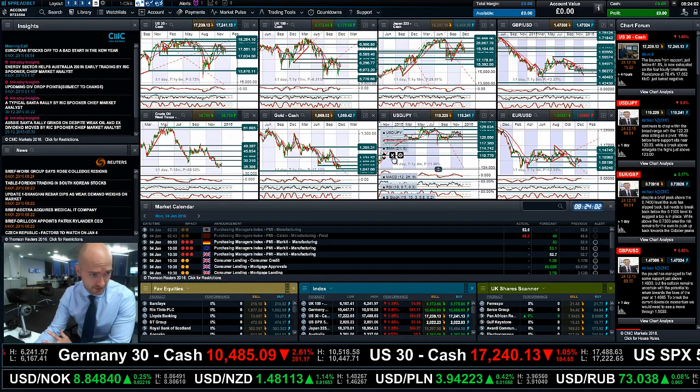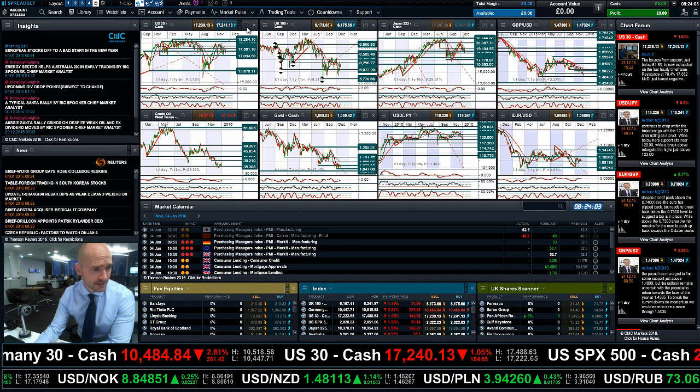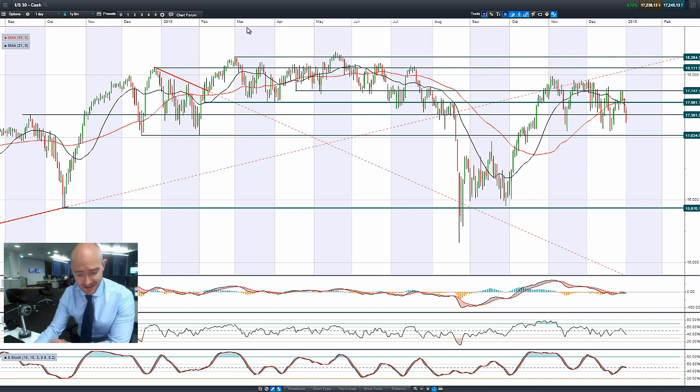Hi, good morning and welcome to today's products in focus. It's a bit of a bloodbath on the first trading day back after the new year, as data out of China has massively disappointed. Add in the Iran-Saudi Arabia issues and you've got a perfect melting pot of fear and concern in the market.